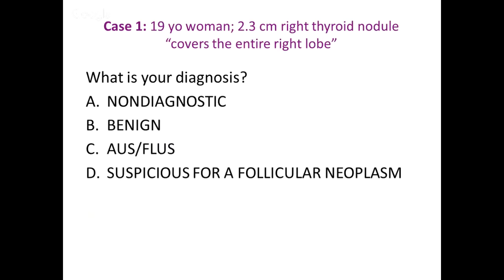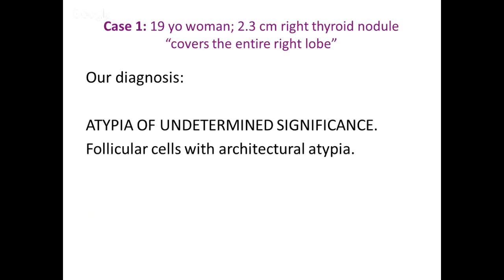We called it AUS, with a short description: follicular cells show architectural atypia. We don't go into great lengths describing these specimens. Our endocrinologists are delighted because they see the primary diagnostic heading in capital letters and don't necessarily read beyond that, so we keep it fairly brief.